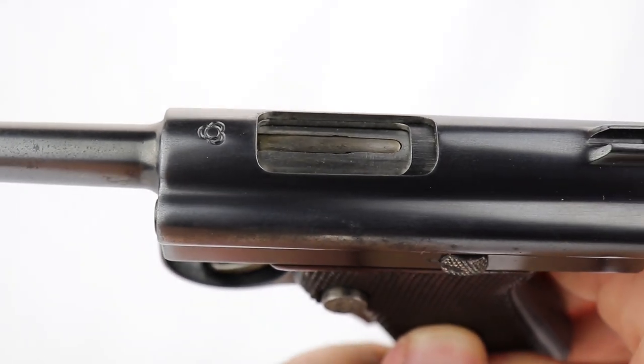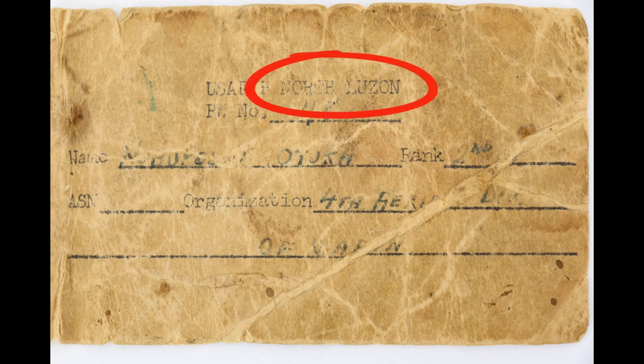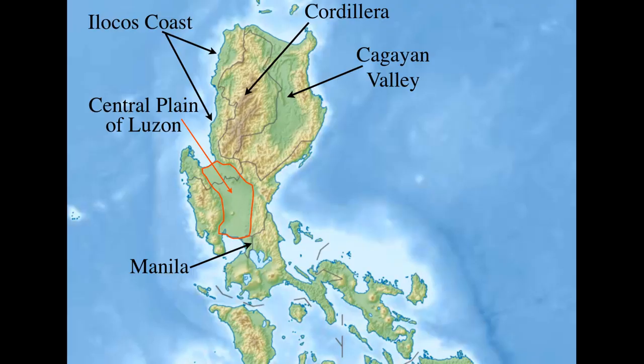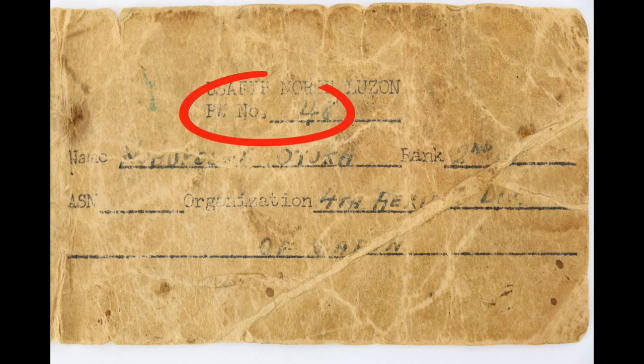This came home from the war, and it is one of the very few guns I've ever seen with any documentation. The tag says USAFFE — that stands for US Armed Forces Far East. It says North Luzon, so we know Luzon is the main island where Manila is. We actually had a military base in the Philippines — a very valuable one that the Japanese captured in 1942, and that we got back in late 1944. PW number 48 — that could mean prisoner of war, though I'm not entirely sure. If you know better, please let us know.